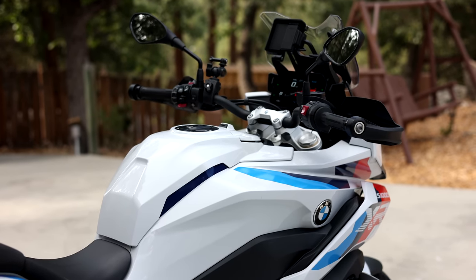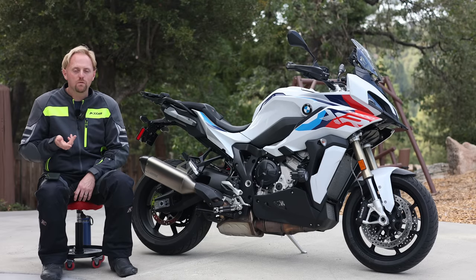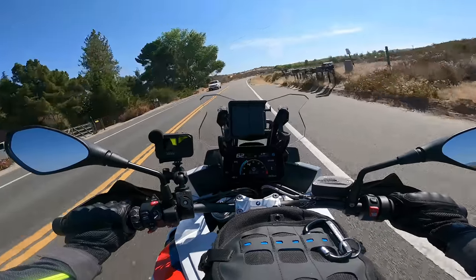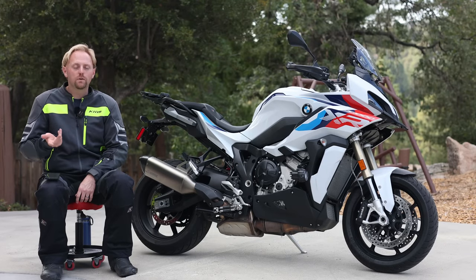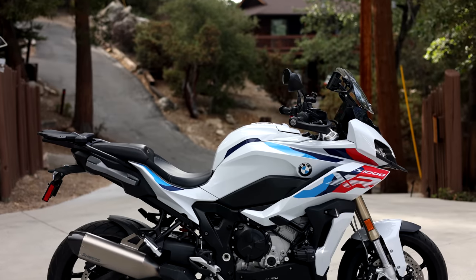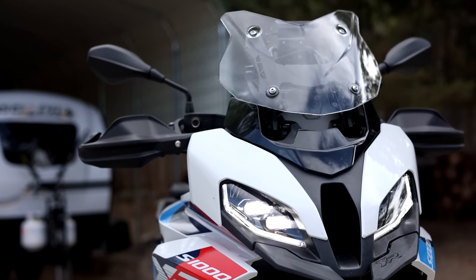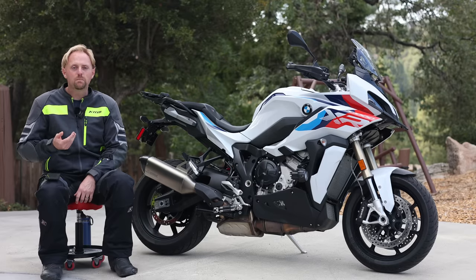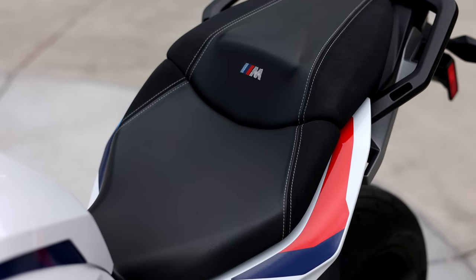Six years later, in 2015, BMW introduced the S1000XR. What they did was they took the supremely powerful engine and a lot of the chassis and good handling of the S1000R and double R, and put it in an upright adventure-styled bike that you could ride all day in comfort. BMW wasn't the first to realize that a lot of riders wanted superbike levels of performance in an upright adventure-styled machine — Ducati beat them to this by about five years, introducing their Multistrada 1200 way back in 2010. Fast forward to 2020, and BMW completely redesigned the S1000XR. It got a less buzzy engine, a host of new technology, dropped over 20 pounds of weight, and got a lot more refinement.